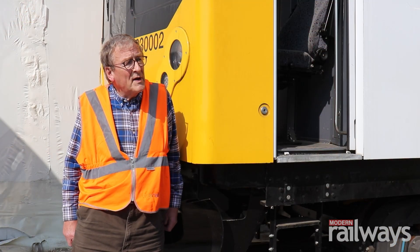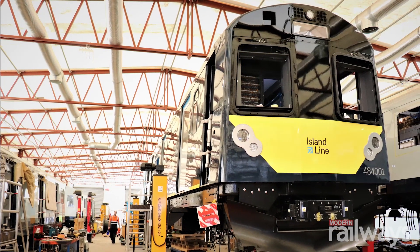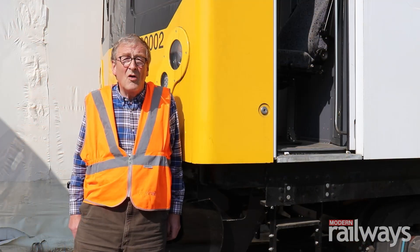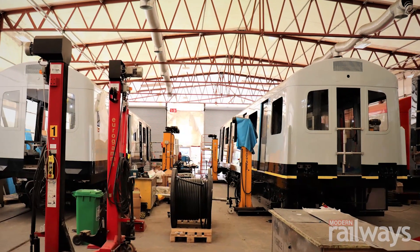We've got the first three of our Isle of Wight EMUs which are in the shed right behind me. They will be going to the Isle of Wight before Christmas and complete their test running on the track there before the line is closed and remodelled in the first quarter of next year.